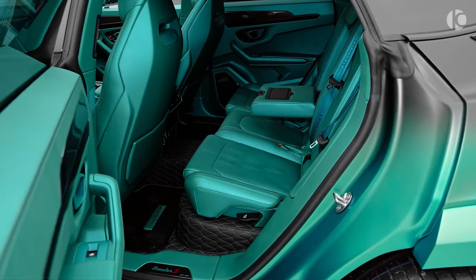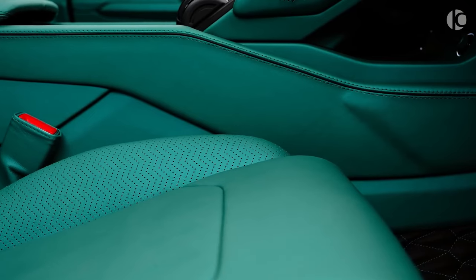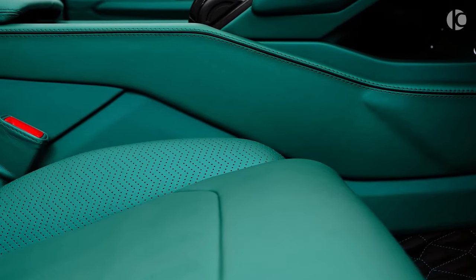In essence, the Mansuri Lamborghini Urus is a breathtaking illustration of how Mansuri can elevate a vehicle to the level of a true masterpiece.